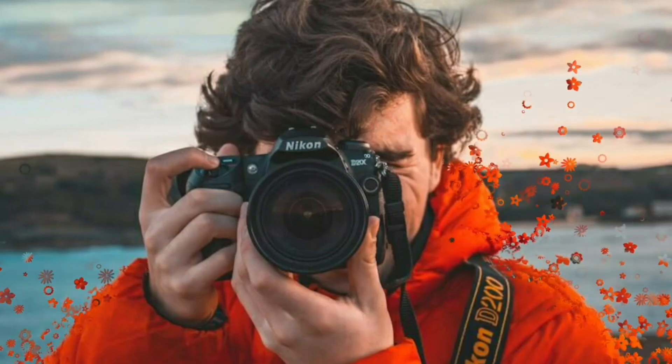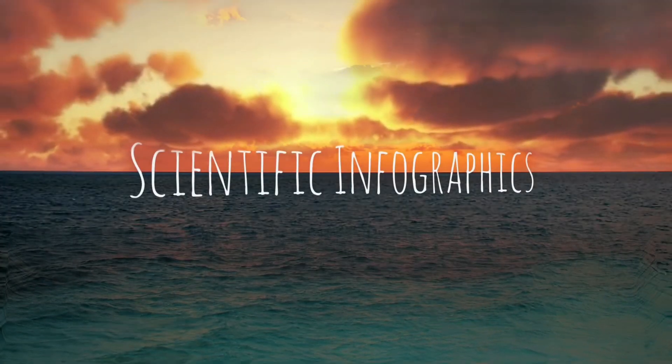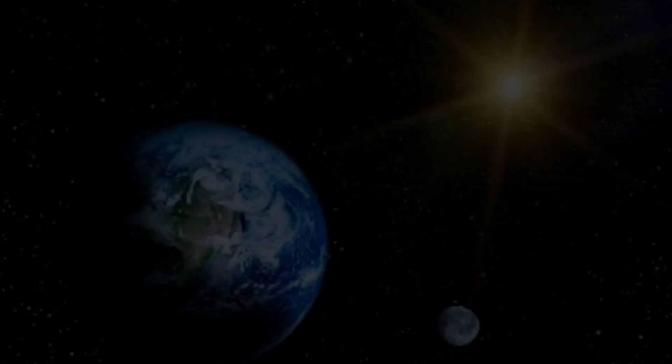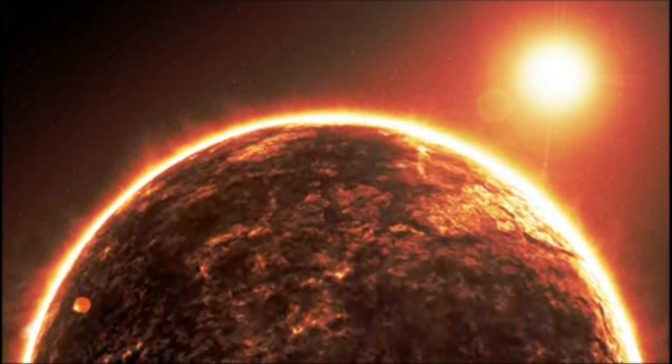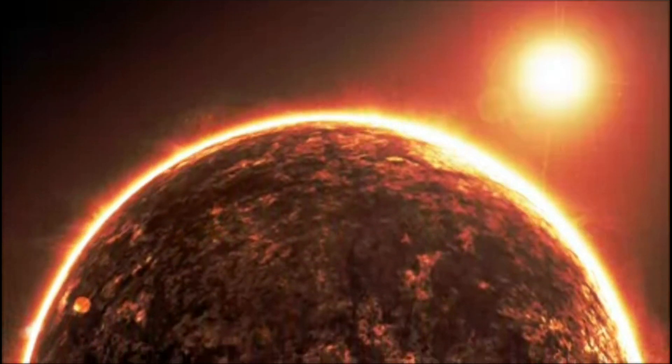Welcome to another episode of scientific infographics. In this video, let's see why there are 24 hours in a day. Before answering that, we must know which day we are talking about — a solar day or a sidereal day.